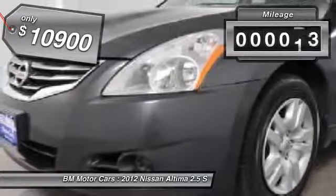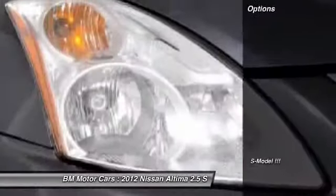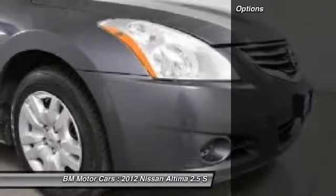This vehicle has less than 65,000 miles. If affordable style and reliability are what you're looking for, this vehicle couldn't be more perfect. Drive it today.